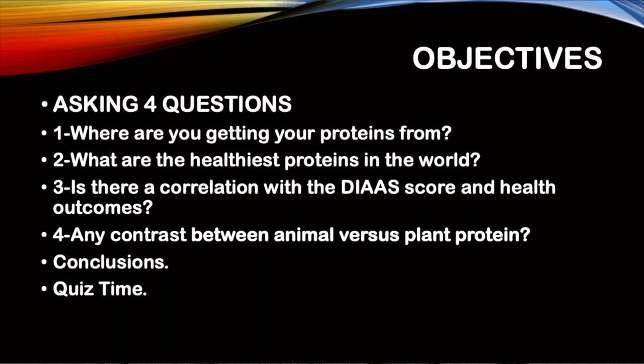Hello friends, I'm Dr. T, wishing you a great summer. Today we're going to continue to address proteins, part 3. We are asking: where are we getting our proteins from? What are the healthiest proteins in the world? Is there a correlation with the digestible amino acid score and health outcomes, and what's the difference between animal and plant sources of protein? We end with quiz time.